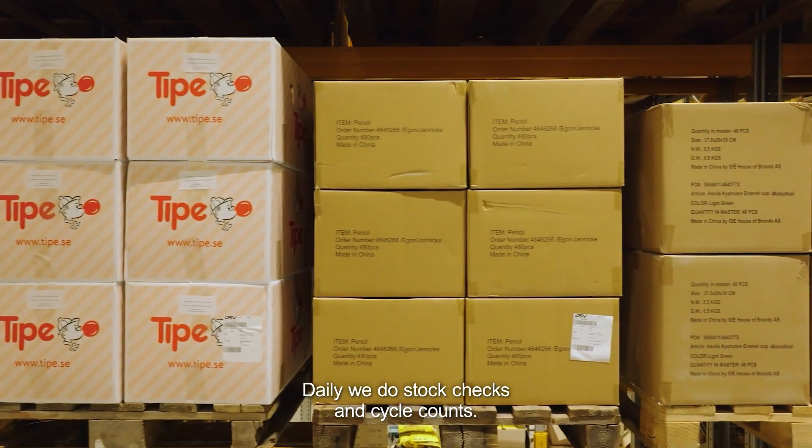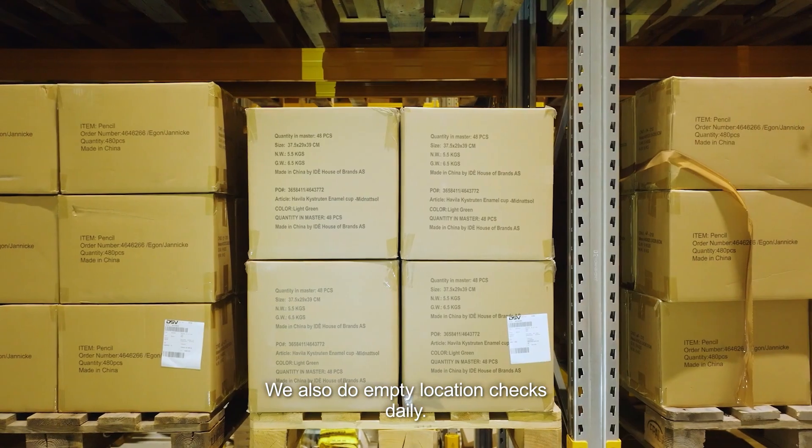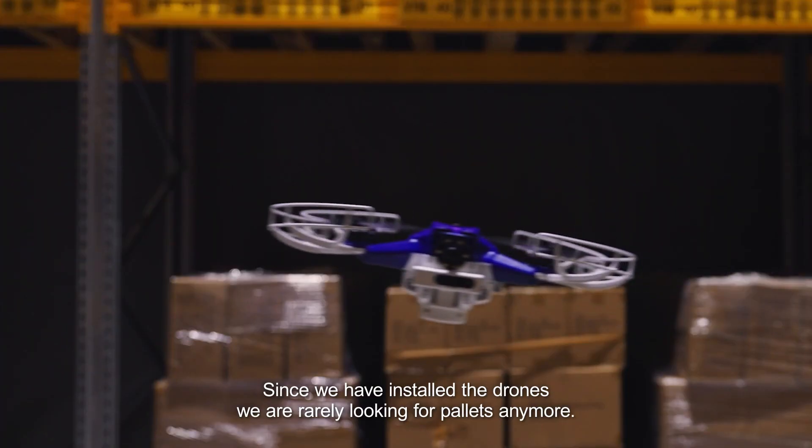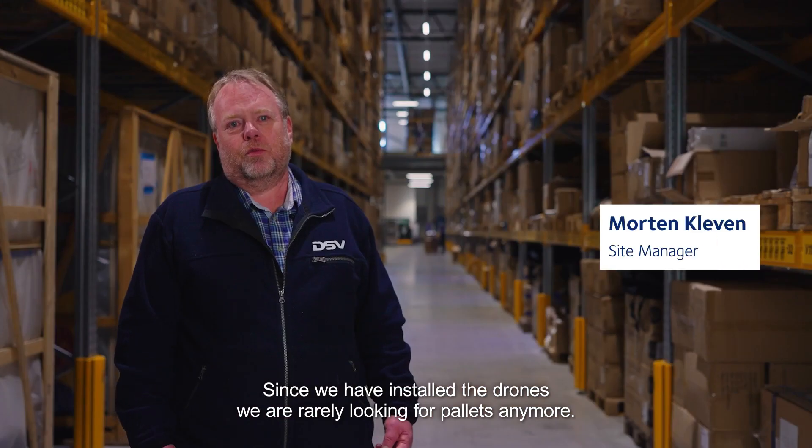On a daily basis we do stock checks and cycle counts. We also do empty location checks on a daily basis. After we installed the drones, we are almost never looking for pallets anymore.